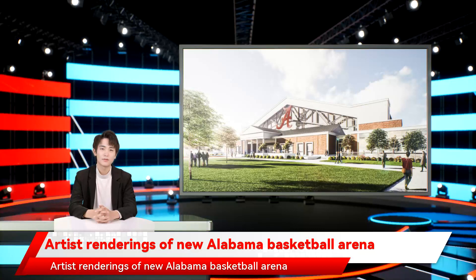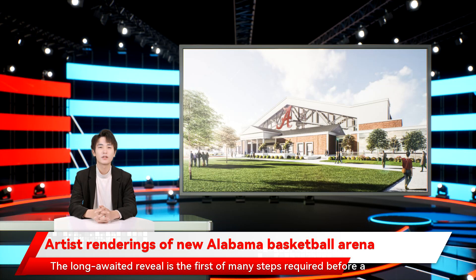The plan for a new Alabama basketball and gymnastics arena was announced Thursday in a Board of Trustees Committee meeting. The long-awaited reveal is the first of many steps required before a shovel hits the ground or a ball is dribbled. Several more approvals must come, with construction bids to come in a process that will last a few more years.